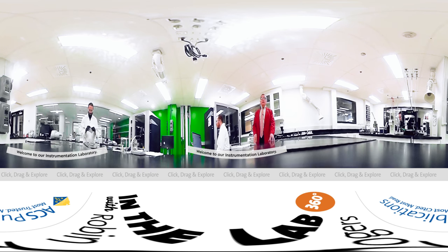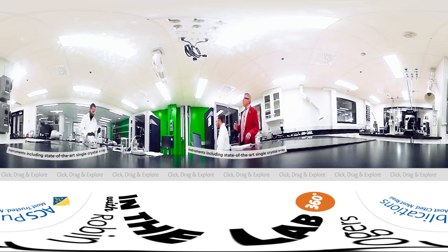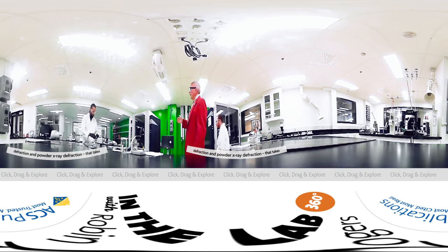Welcome to our instrumentation laboratory. As you might expect from the editor of Crystal Growth and Design, we have our workhorse instruments including state-of-the-art single crystal X-ray diffraction and powder X-ray diffraction, which takes a lot of our effort in materials characterization. We have also been able to become equipped with Carl Fischer titration.